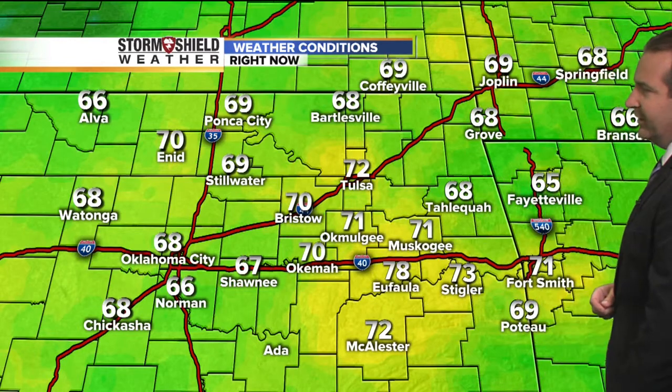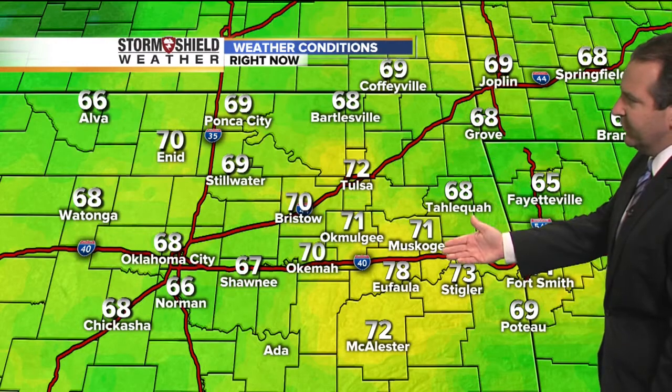That humidity will stay with us right on through the rest of today. Even though the cold front will pass through, we'll see those humidity levels start to drop off with the drier air working in especially later tonight and into tomorrow. Upper 60s to low 70s across most areas of eastern Oklahoma — a pleasant start. Temperatures right now compared to yesterday morning are running about one to four degrees cooler here in eastern Oklahoma, and out to the west we're seeing temperatures as much as seven degrees cooler in Watonga.